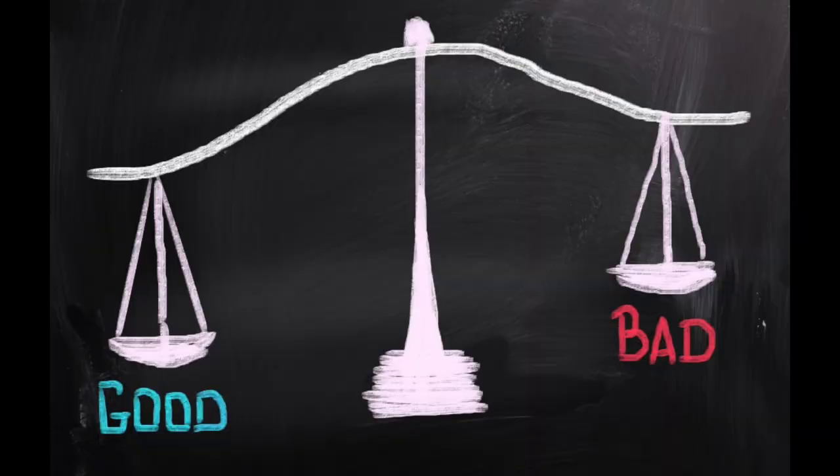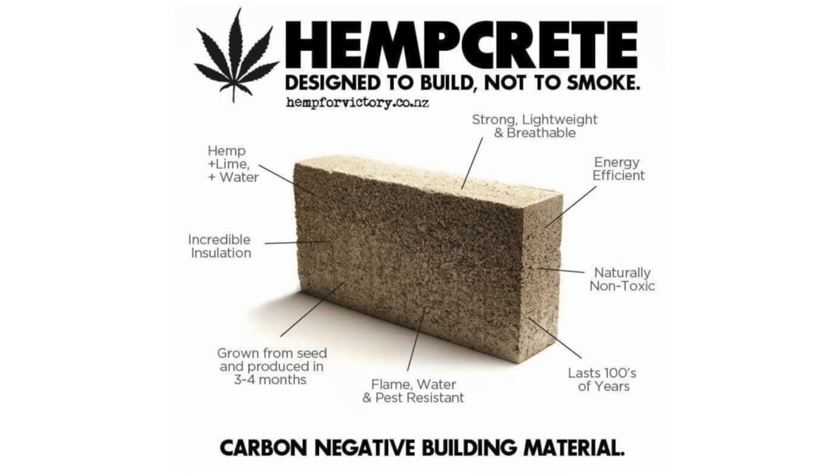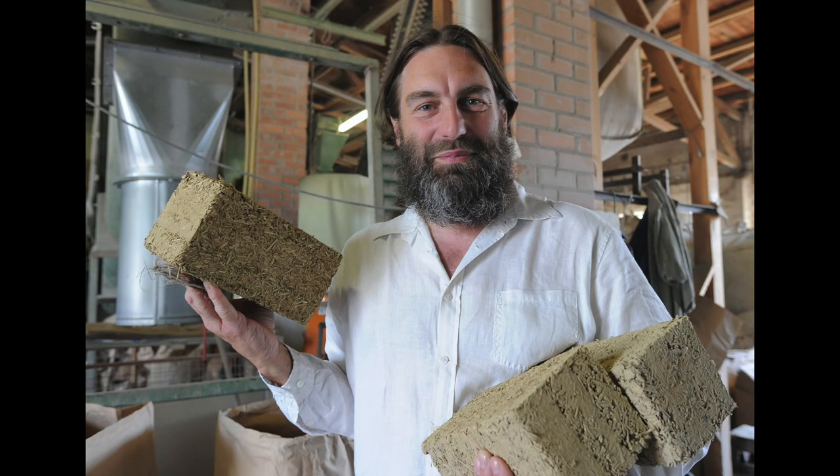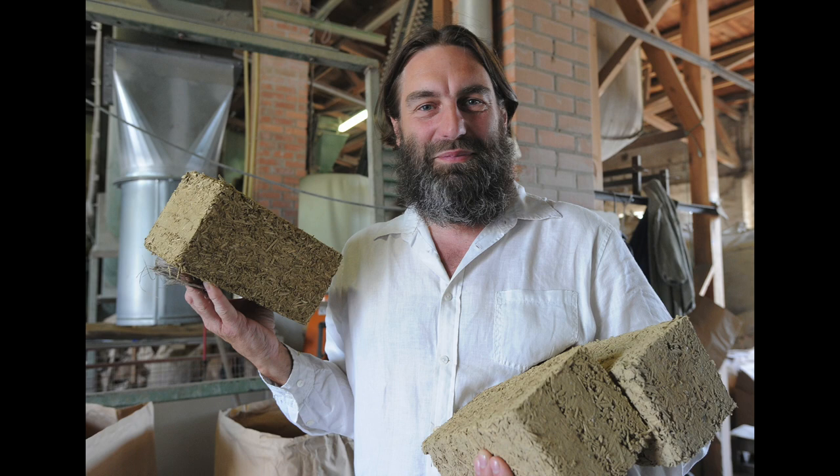So is hemp a good or bad construction material? It is a very good material that shows a lot of promise but must be studied further. Hemp can be used as a great insulator and construction medium, but is currently very expensive, time-consuming, and not as sturdy as people would like. This also helps us pose the question of other natural materials that could be good for the environment, that can be used for manufacturing, and that are carbon negative. For now, we must watch and see if hemp construction would be accepted and adopted on a global level.